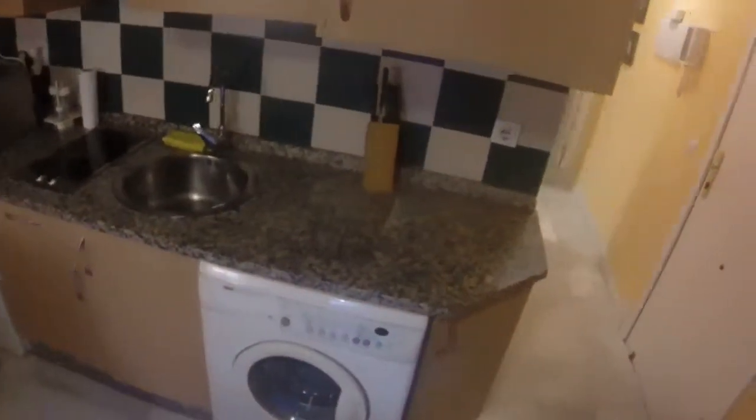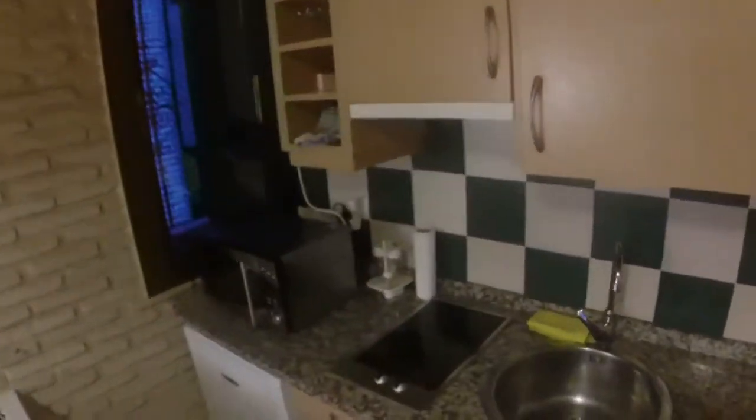And here we have the kitchen, with a washing machine — it's a dryer as well — an electric stove, and a microwave.